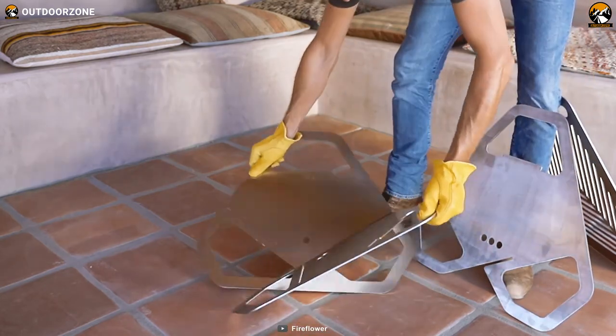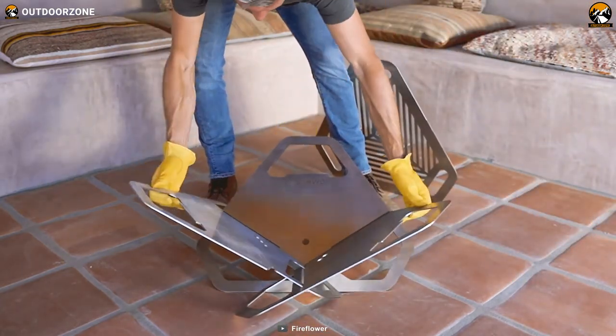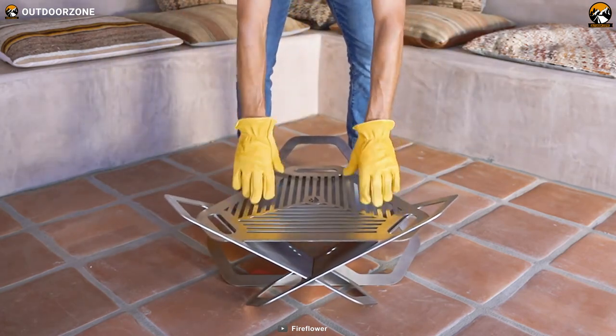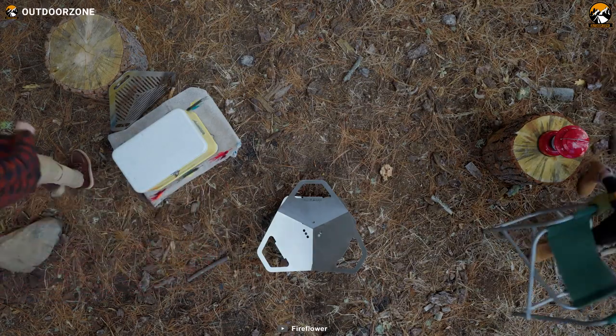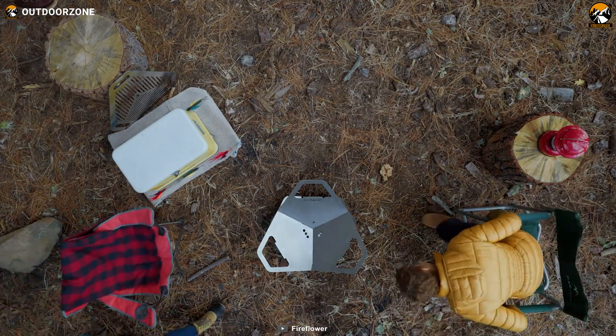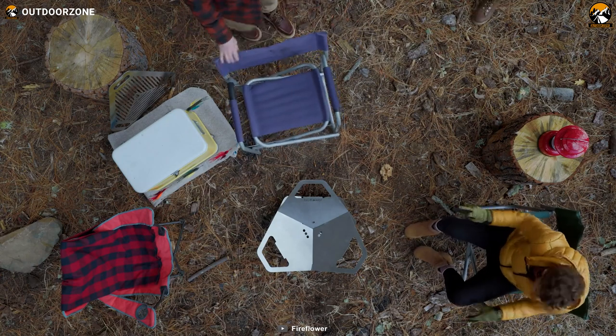Assembly of the Fire Flower Original is a breeze, as it requires no tools or bolts. Its user-friendly design allows for quick and hassle-free set-up, saving you time and energy. With ease of use in mind, this innovative creation ensures that your focus remains on what truly matters — gathering with loved ones and savoring the joy of outdoor cooking.